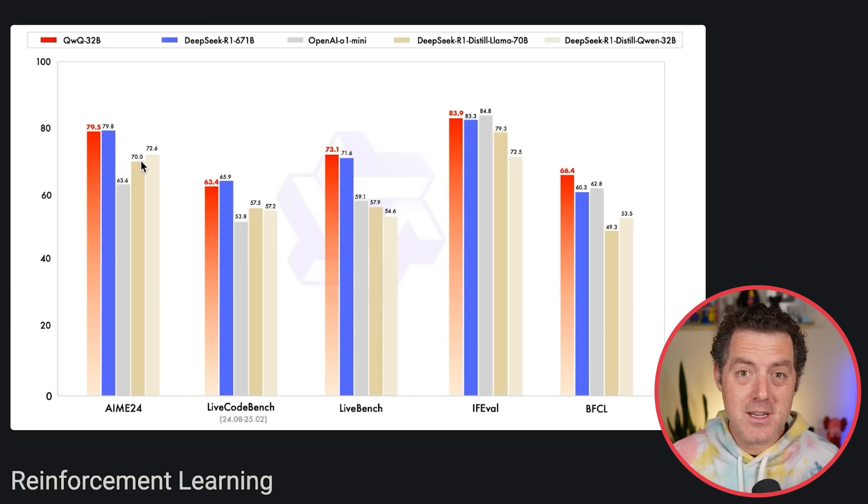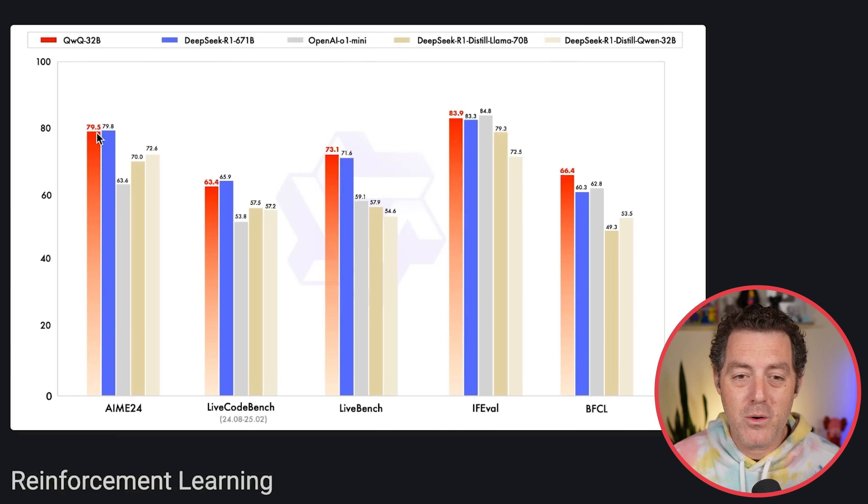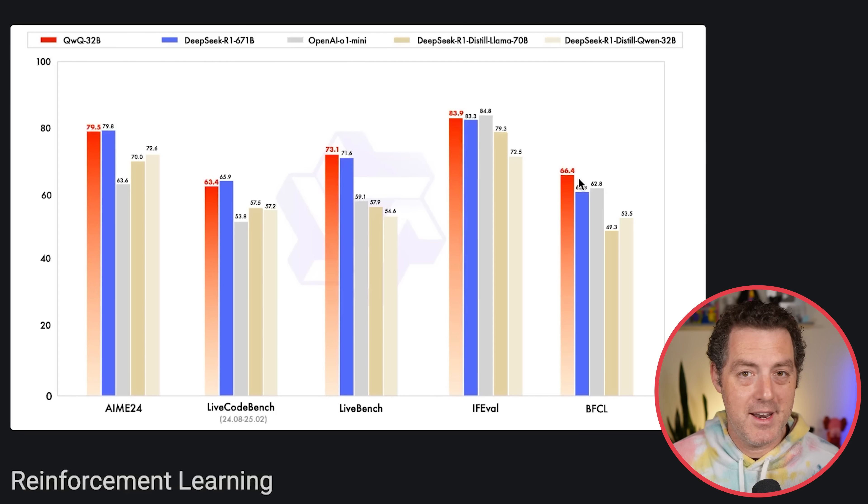Look at these benchmarks. It is comparable to DeepSeek R1, the full version — 671 billion parameters — but it's only 32 billion parameters, which means you can easily run this on your computer. With AIME 2024, it scores 79.5 versus 79.8. LiveCodeBench is a few points lower, but very comparable. LiveBench and IF-Eval are both better than DeepSeek, and BFCL is six points ahead of DeepSeek.